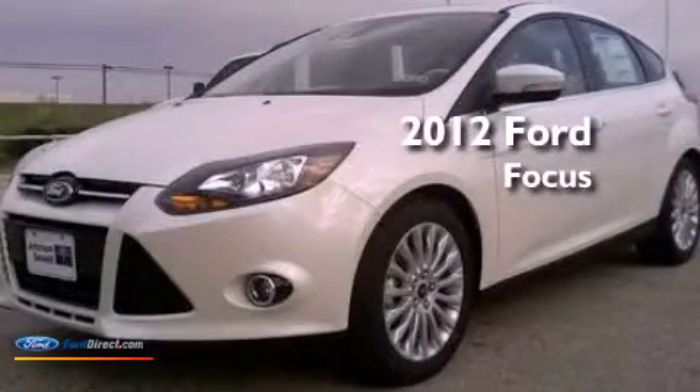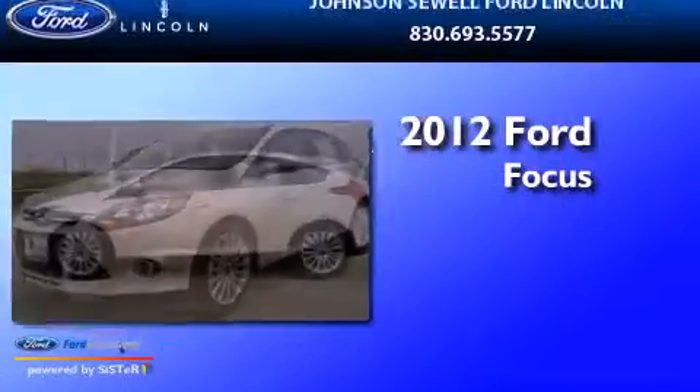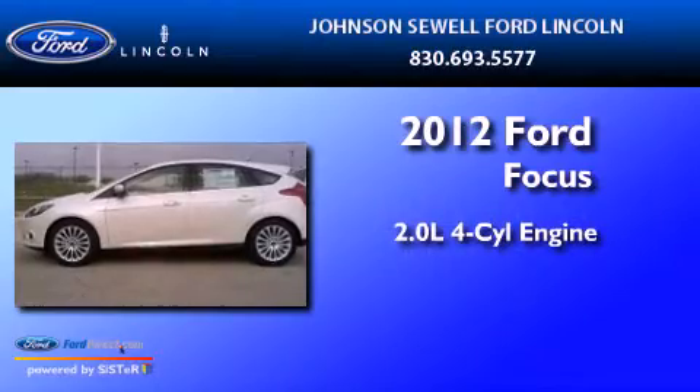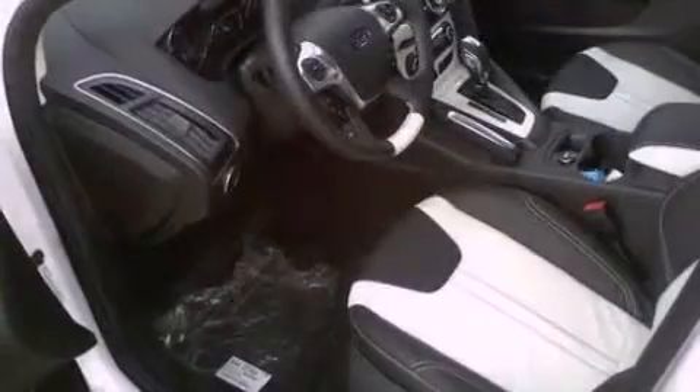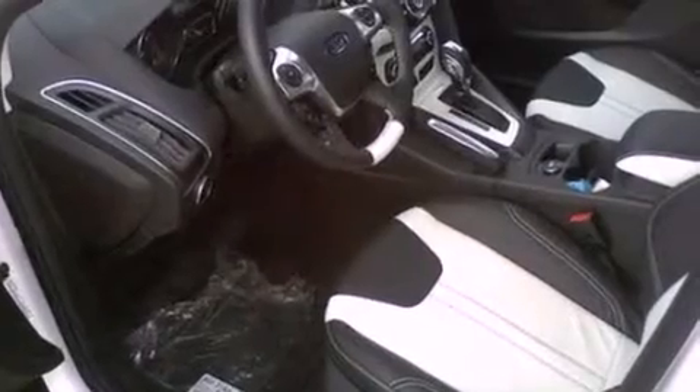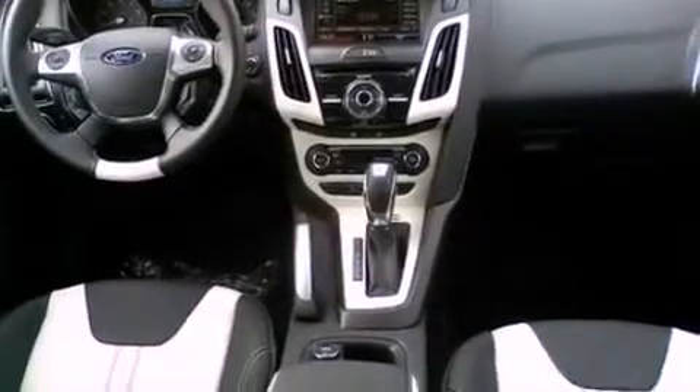This is a brand-new 2012 Ford Focus. It has a 2.0-liter four-cylinder engine and an automatic transmission. Its top features include a low-tire pressure indicator, traction control and stability control systems, a 10-speaker audio system, aluminum wheels, and satellite radio.